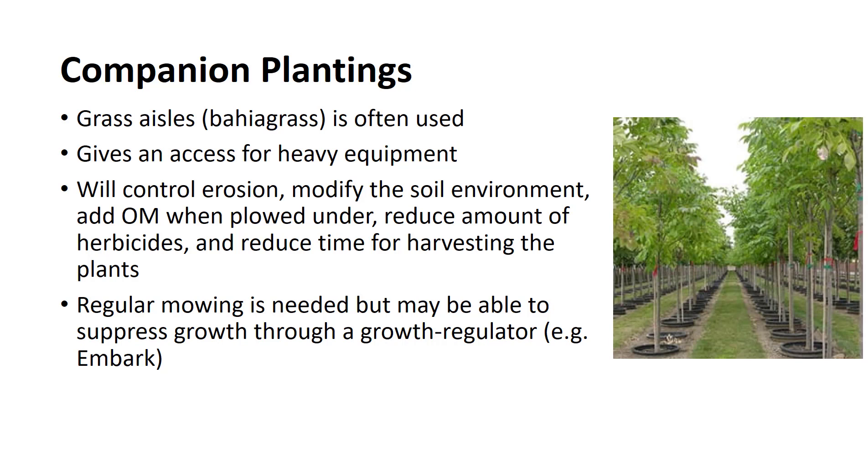Regular mowing of the turf will be necessary during the growing season. However, growth control of sod is also possible with growth regulator chemicals.